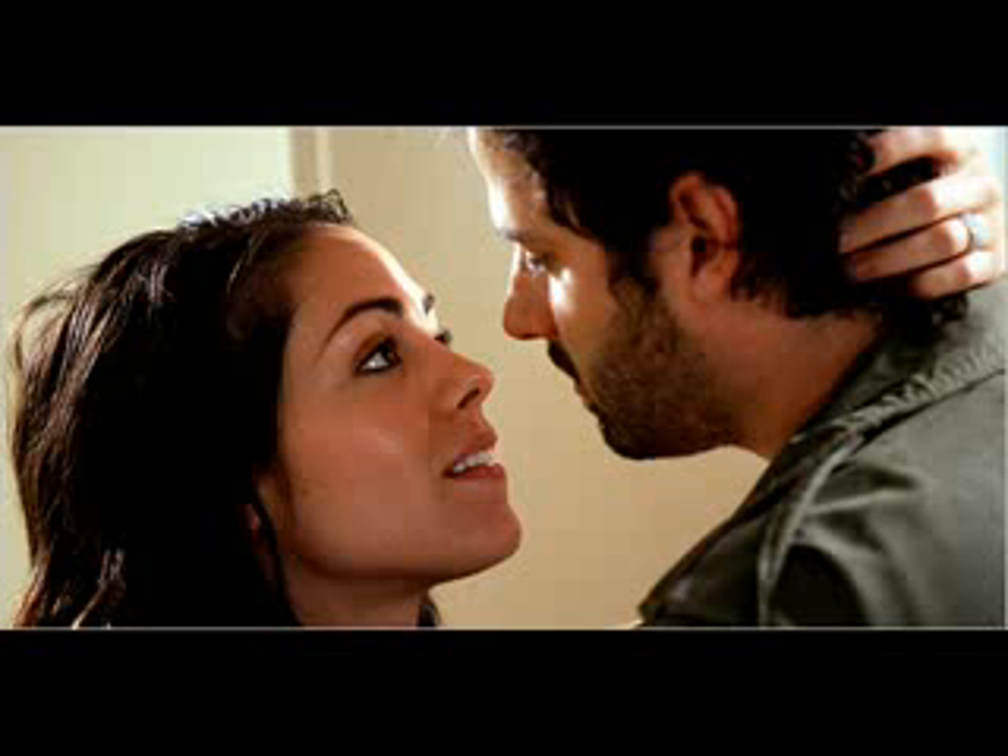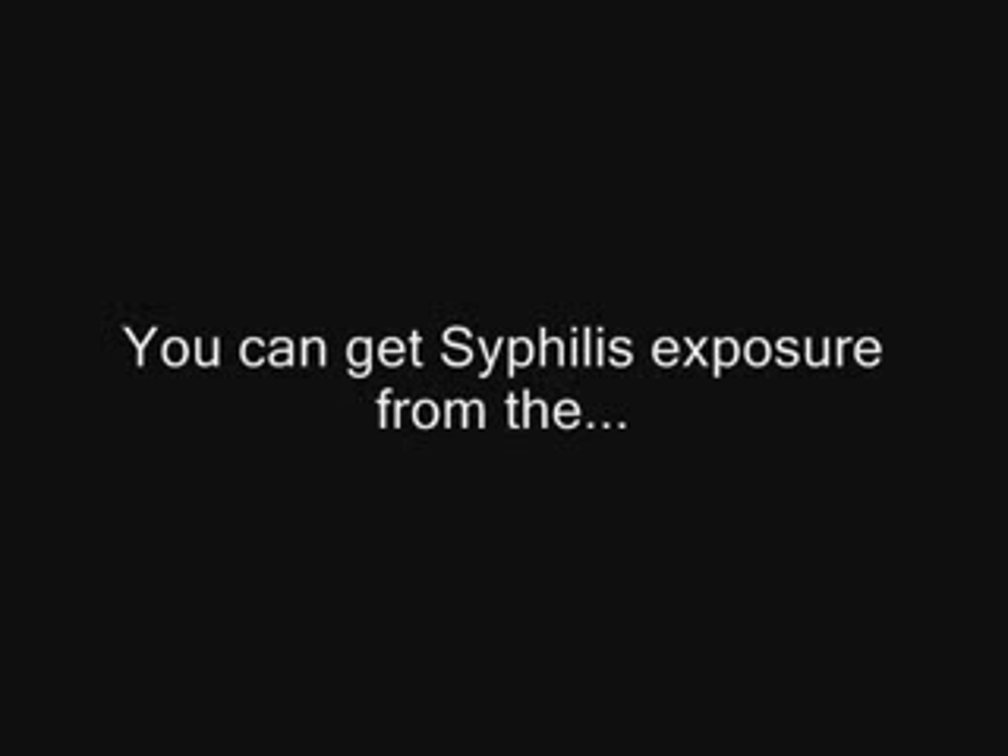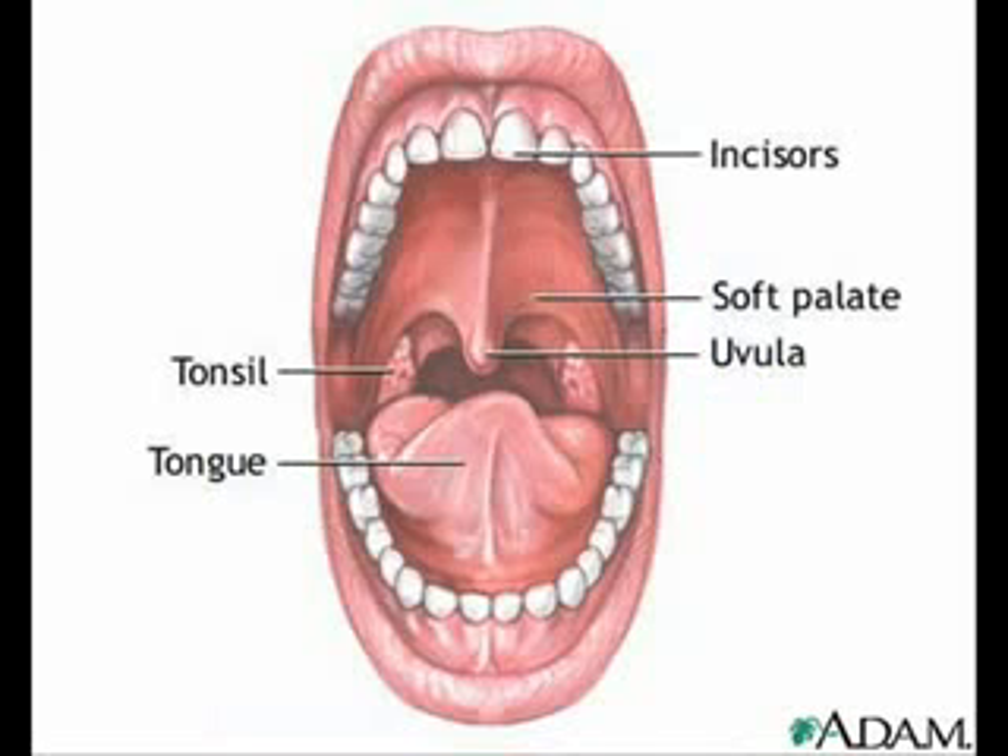Syphilis is a sexually transmitted disease, which means you can get syphilis through having sex with someone who is infected with this disease. However, though this is an STD, you can still get syphilis without actually needing to have sexual intercourse. You can get it through close physical contact with someone infected with syphilis, in areas such as the genitals, mouth, or anus.